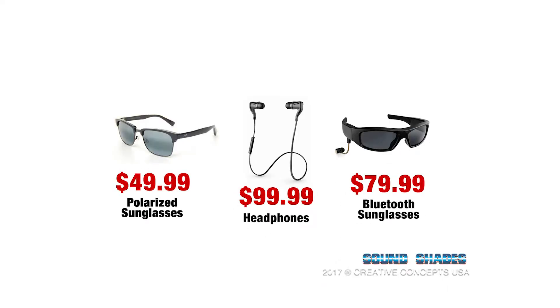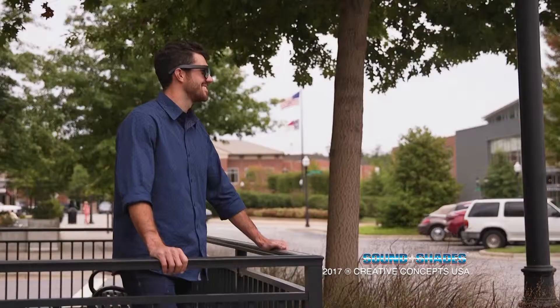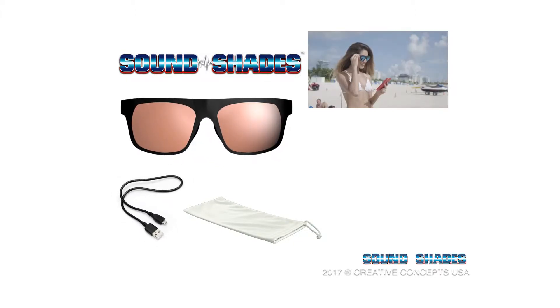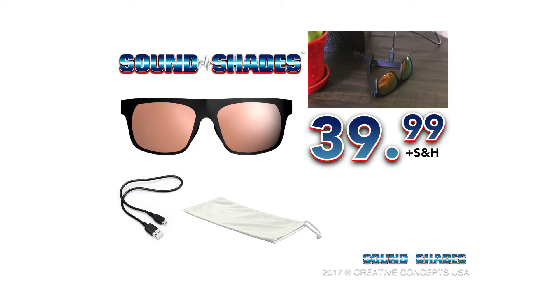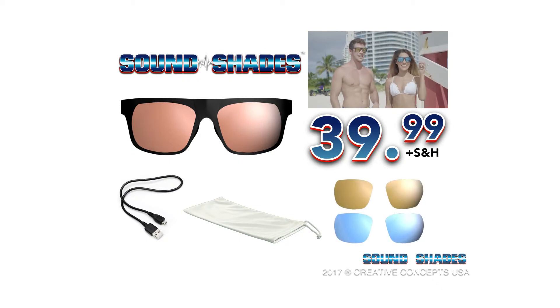Buying polarized sunglasses and wireless earbuds can cost hundreds of dollars, but SoundShades combines both and can be yours today for a fraction of the price. SoundShades come with everything you see here — sunglasses, USB charging cable, and carrying pouch — all for only $39.99. But if you order right now, we will upgrade the offer to include two extra interchangeable lenses, metallic gold and metallic blue, with separate processing and handling of $9.95. Order now!